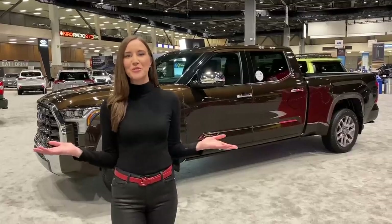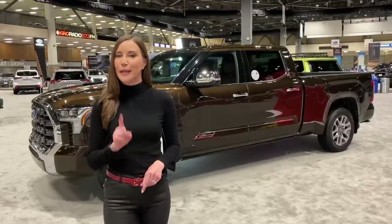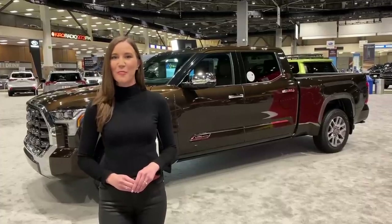And that's the all-new 2022 Toyota Tundra. Thanks so much for watching Motor City Maggie. Make sure you leave a like and a comment and subscribe so you don't miss any of my automotive walk-arounds. Until next time, motor on!